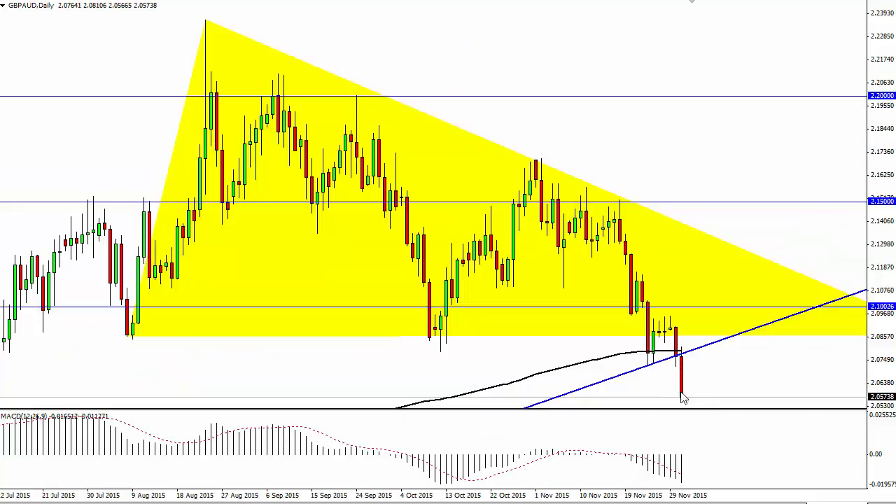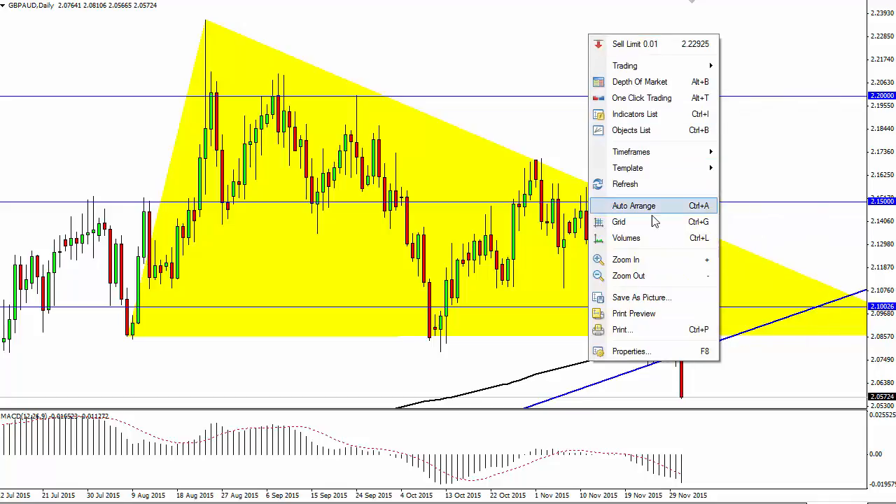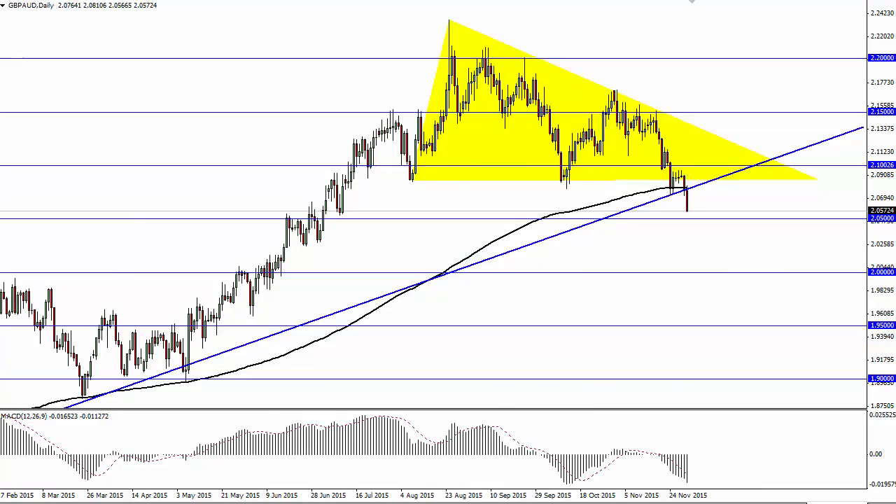As I zoom in you can see just how strong this candle is, and as a result I believe that we are going to continue to go much lower. On top of that we have a very interesting descending triangle.